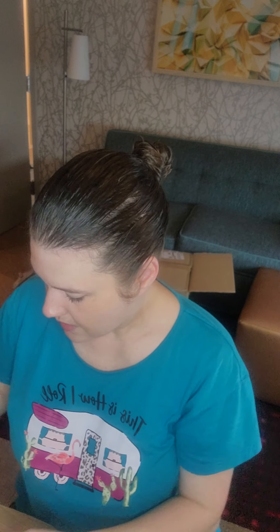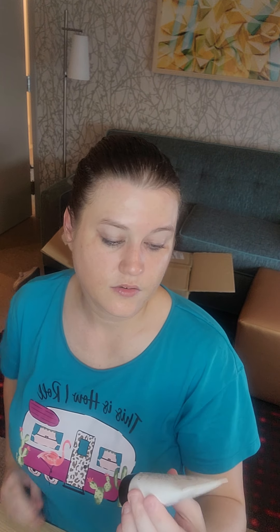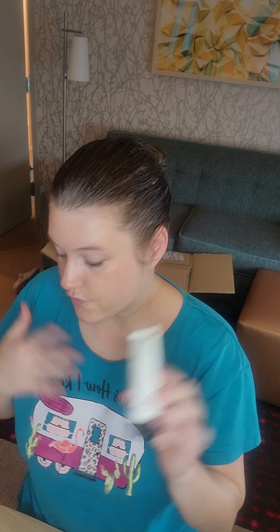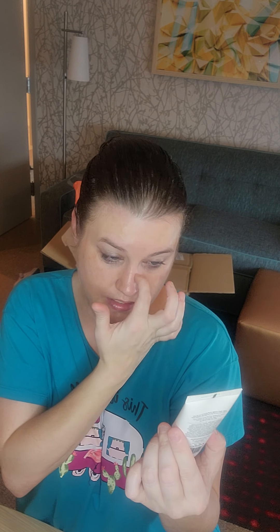Welcome back to my channel — the struggle is real with the makeup nurse. Today is Skincare Sunday. I've already double cleansed with my typical Rhodiol cleansing balm, and then I double cleansed again using the Avant double cleansing exfoliant.